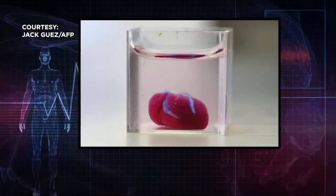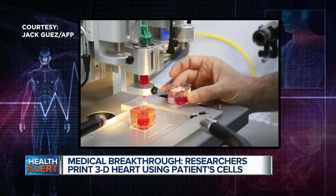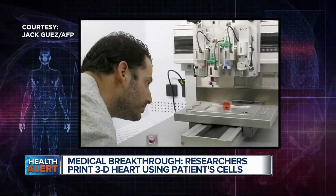In our health alert tonight, a major medical breakthrough. Scientists in Israel have printed a 3D heart. And despite its small size, this technology could potentially be used to fight the number one leading cause of death for American men and women, and that's heart disease.